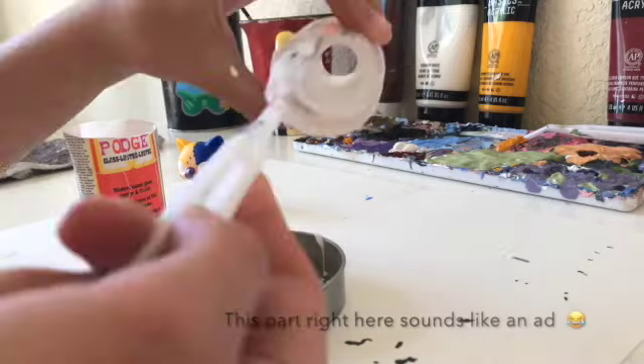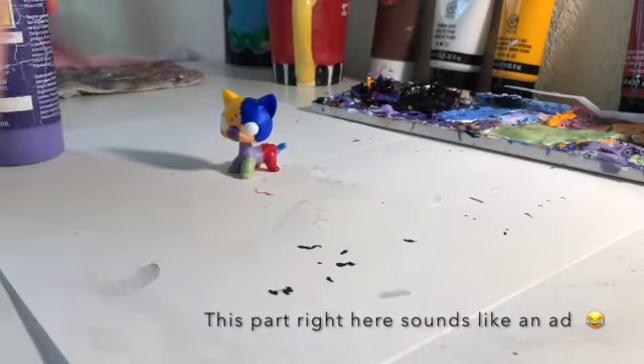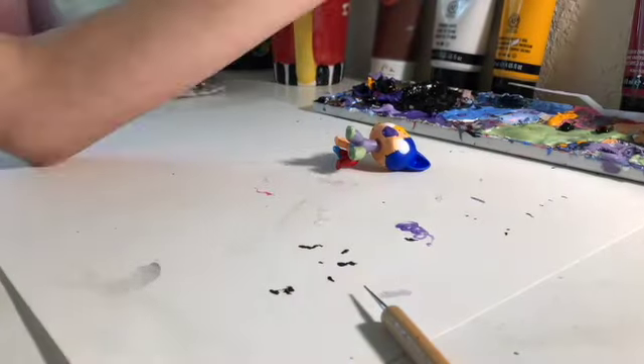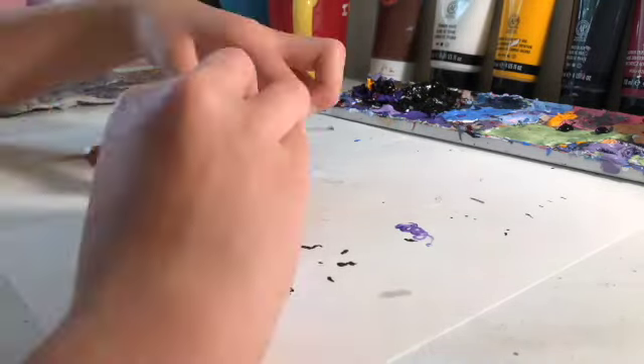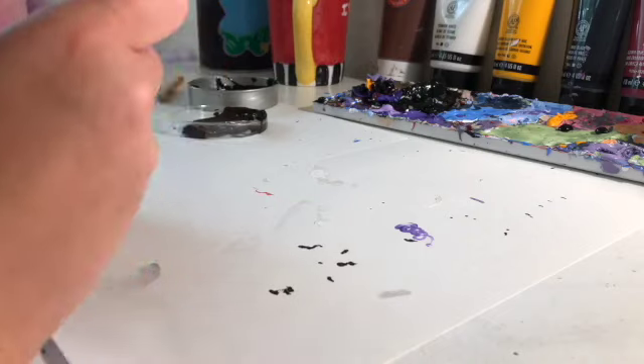I find that using straight-up acrylic paint for smaller details can be tricky and sometimes turn out chunky, which is not what you want. I usually mix the paint color of my choice with some Mod Podge or glue — clear or just regular school glue. It goes on a bit easier and is a bit glossy too. I use this most often for eye details, but the stitches were a special occasion.